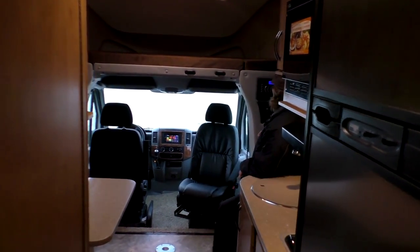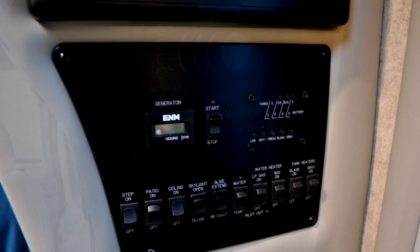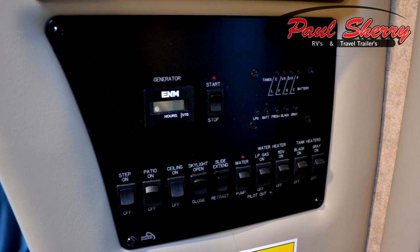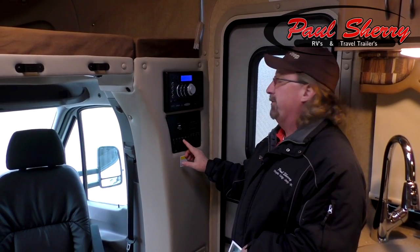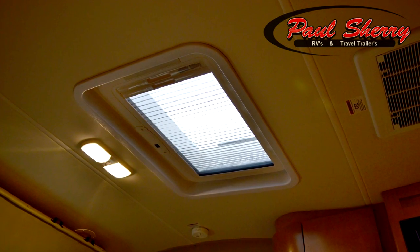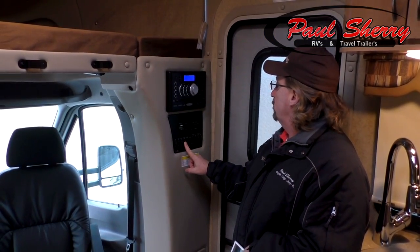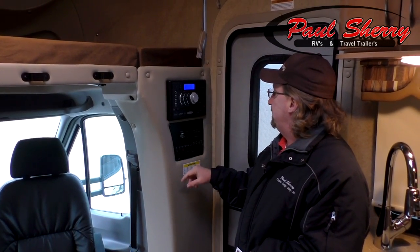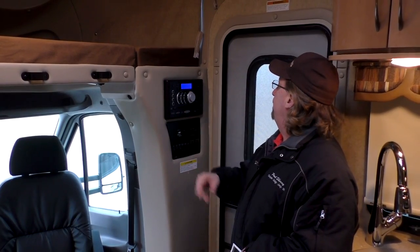Over here at the control panel, this has got an Arctic Pack with tank heaters for gray and black. Your water heater runs on LP or electric. You also control your water pump, slide, and skylight from here — you can run the skylight open and shut, and it is a screened opening. You can start the generator from here, run your patio lights, ceiling lights, and the step. Your AM FM stereo is here with a CD player, MP3, and Bluetooth.